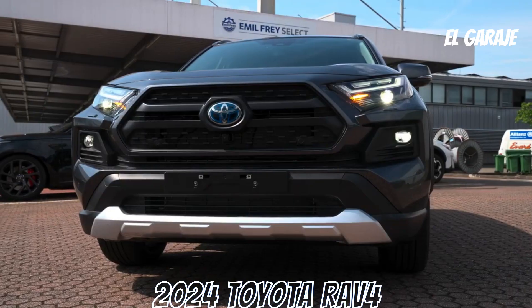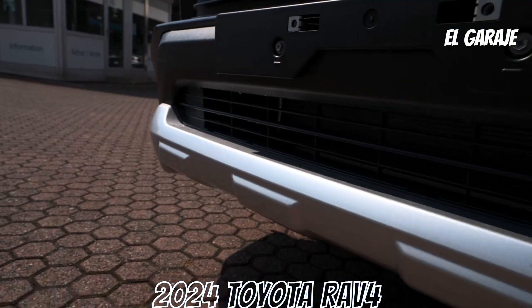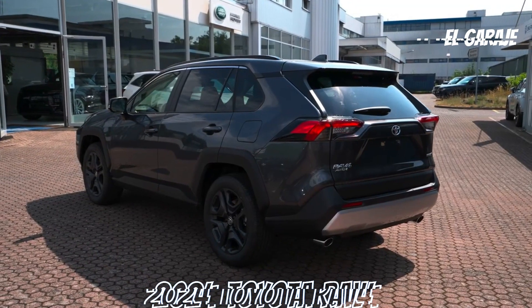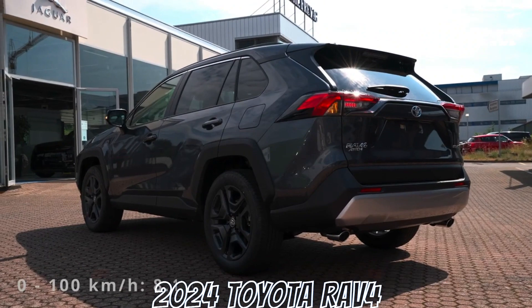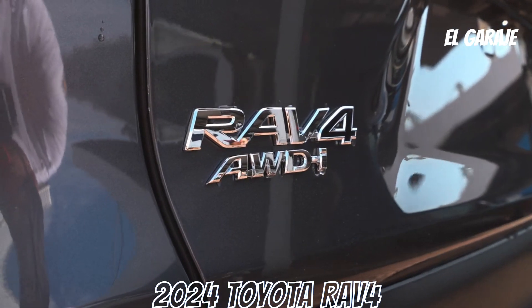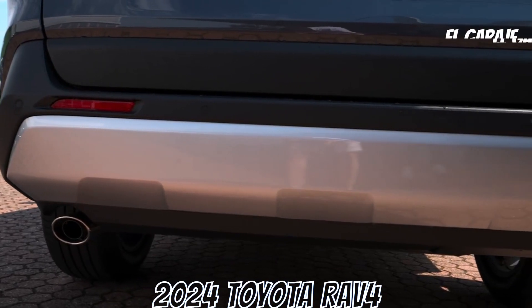The 2024 Toyota RAV4 presents itself as a solid contender in the SUV market. With its efficient engine, versatile traction, and a robust set of safety features, it offers drivers an attractive option. Although there are some considerations regarding power and advanced features, the RAV4 remains a valuable choice for those seeking a spacious and reliable vehicle for daily use and road adventures. Before making a purchase decision, it's recommended to take a test drive and consider your personal needs and preferences.